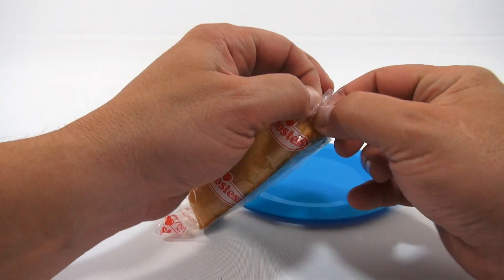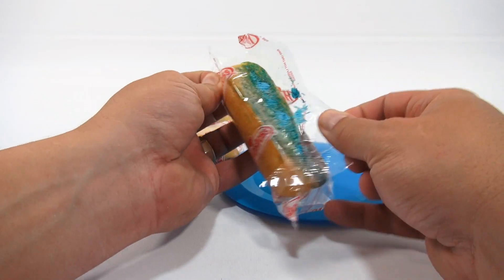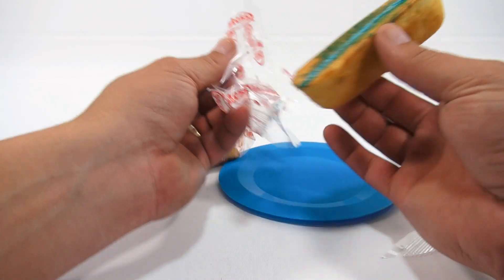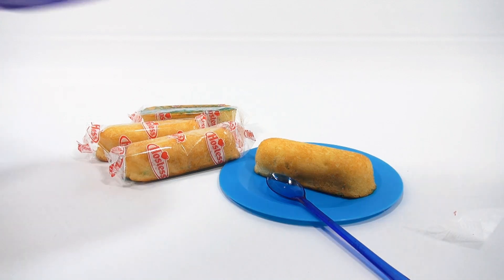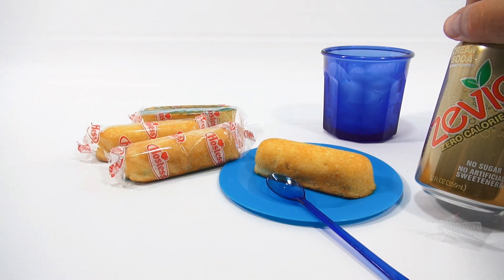Now the strawberry to me wasn't a huge strawberry flavor — you could taste it. I got a new tool to cut that with. And I thought I'd bring in something to sip on while I was here. This is Zevia Cream Soda. You ever heard of Stevia? Well, this is Zevia Cream Soda — no sugar, no artificial sweeteners.